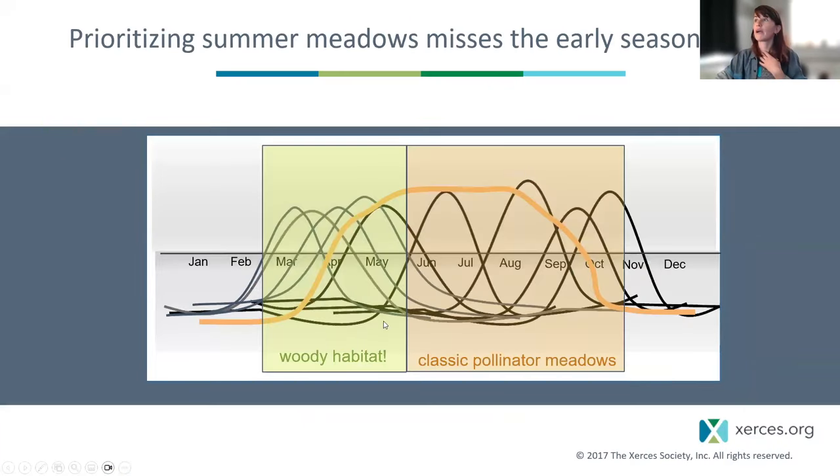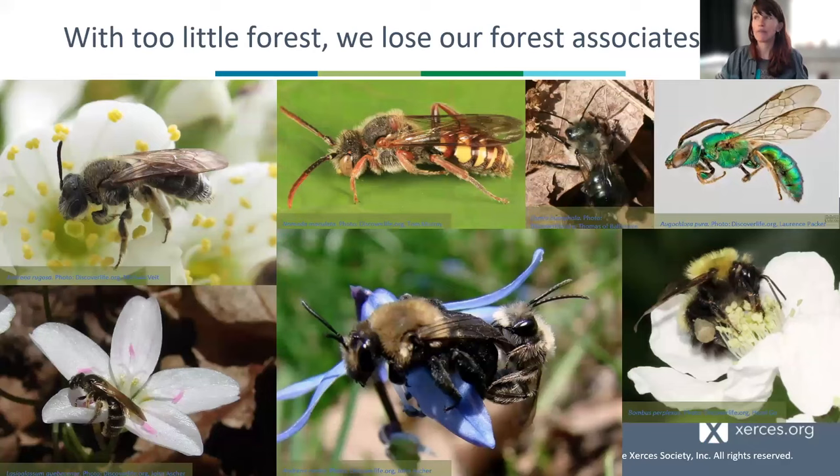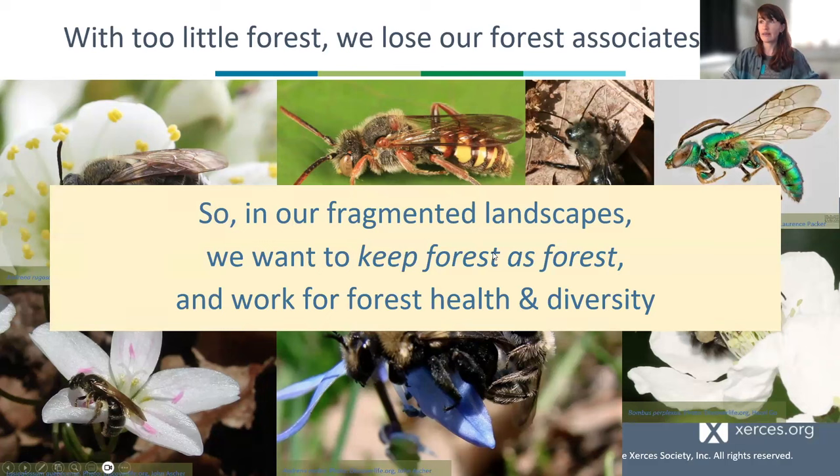So prioritizing summer meadows misses these early-season bees, and woody habitats are part of that story. The recent global review found that in a mixed landscape historically forested in the matrix, once you get below 20–30% forest cover, you start to lose your forest associates. If you're on a historically forested landscape, this is a fauna you want to be thinking about preserving. In our fragmented landscapes, we want to keep forest as forest rather than creating meadows from forests, and work for forest health and diversity.